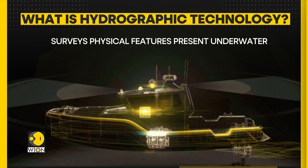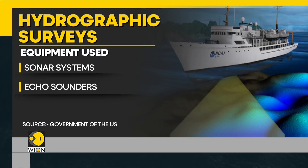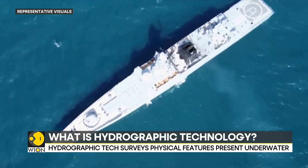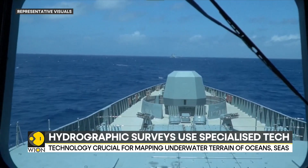Hydrographic surveys chart and map the underwater terrain and physical features of the ocean, seas and coastal areas. Hydrographic surveying uses specialized equipment such as sonar systems and echo sounders to measure water depth and collect data. These sonar technology systems are deployed to systematically scan the ocean floor, creating detailed maps that help in navigation, maritime safety and resource exploration.